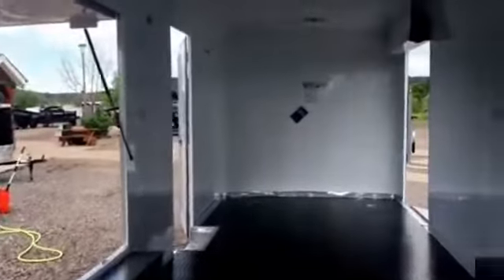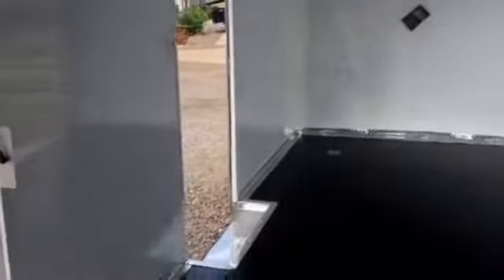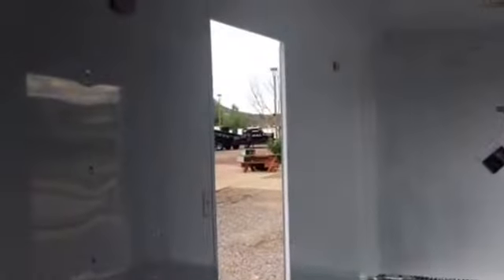LED interiors along the sides — all the LED puck lights along the side. Here's your side door; it does have the RV lock as well as a built-in step. The light switch is right next to the door to work all your interior lights. And here's the inside of your single ramp door.